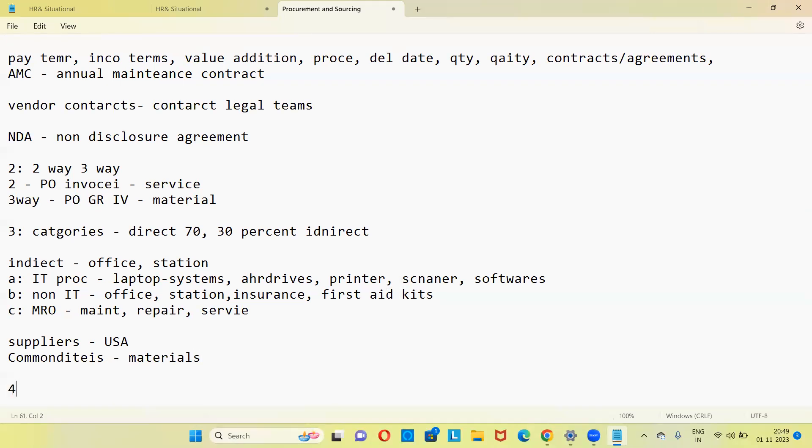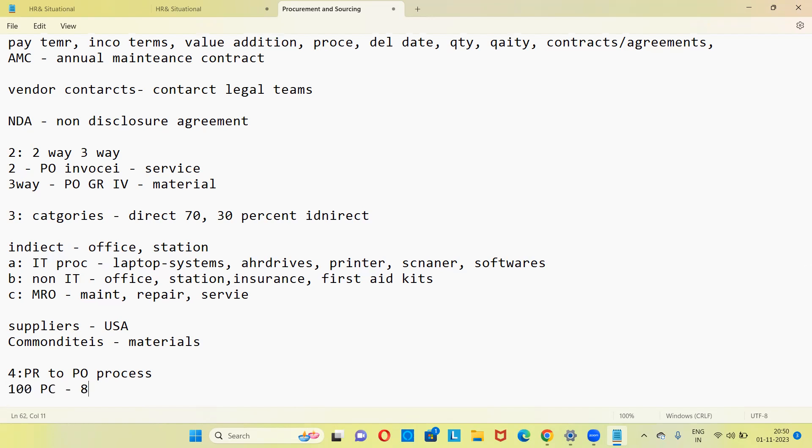SLA: two hours for urgent PR, two business days for normal, 15 to 30 days for sourcing. Challenges in PR to PO: supplier does not give material on time — you take follow-up, check for alternate supplier, try spot buying (directly find who can give the material quickly). If that also fails, convince the client for some delay. Another challenge: PR volume increased suddenly. Scenario: if you create a PO for 100 pieces and vendor delivers 80 but you paid for 100 — chase the vendor for the 20 pieces via email; if not resolved, raise a credit memo and get a refund for the 20 pieces.